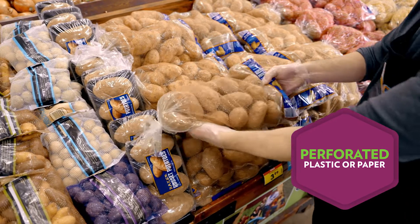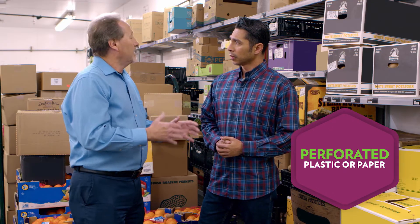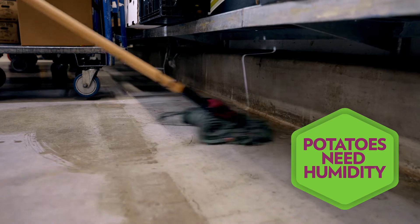What about ventilation? Is that important? Ventilation is critical because that's what keeps the product fresh. Perforated plastic or paper are the two methods to make sure they're ventilated and to avoid a situation where they get damp. What can you do to add a little humidity to the air? Mopping the floor behind the potatoes adds a little moisture into the air and in the storage area.